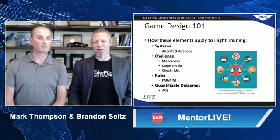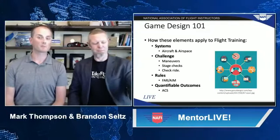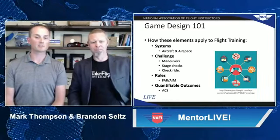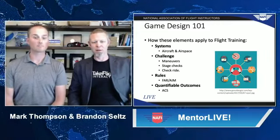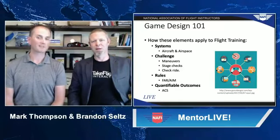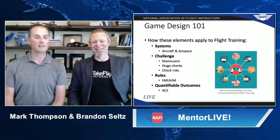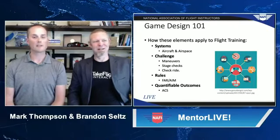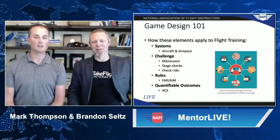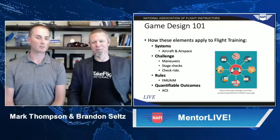Looking at the different elements Brandon mentioned — systems, challenge, and rules — the systems include aircraft systems, and airspace itself is a system students need to learn. The challenge: flying isn't easy. Even when not training, when we're on the ground thinking about flying, just the thought of how to get the outcome we're looking for. Rules — as Brandon mentioned, we have a lot of rules; that FAR/AIM book makes a nice thud when it hits the desk. And quantifiable outcomes: the ACS — the Airman Certification Standard — provides the standard to which students will be held at the end of training.